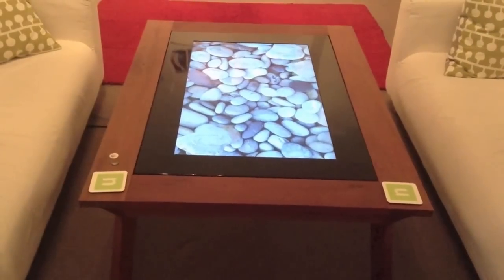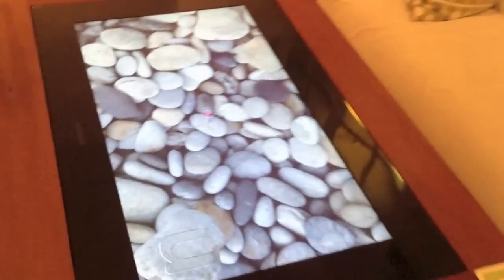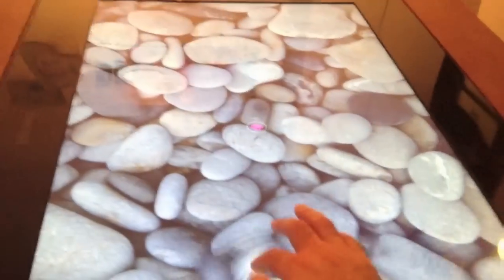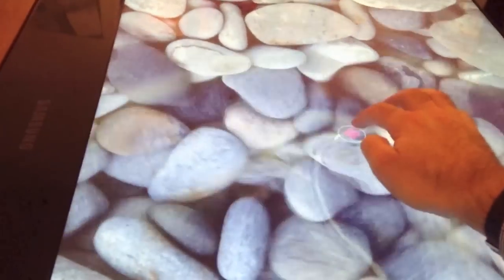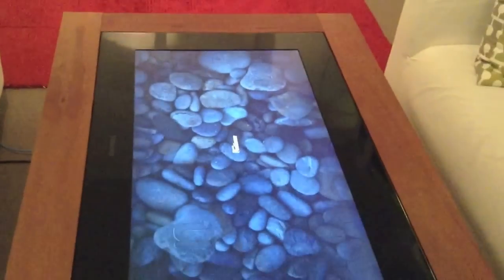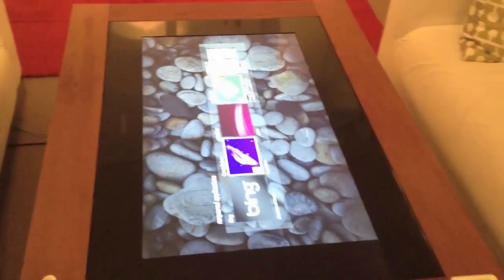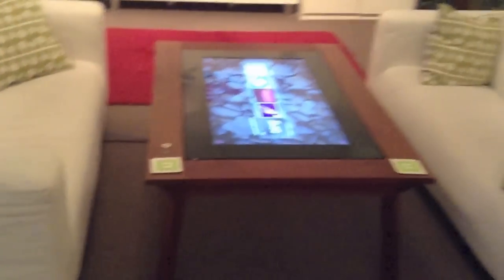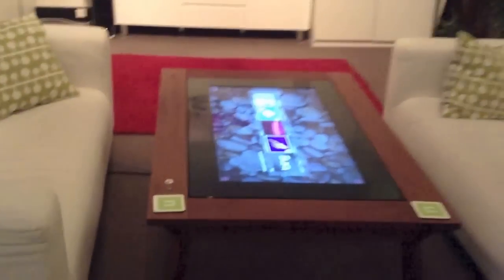Here we have a Samsung SUR 40 embedded into our coffee table, and you can see it's a fully touch-enabled device running the Microsoft PixelSense technology. That is our new digital coffee table in the N Squared lounge area.